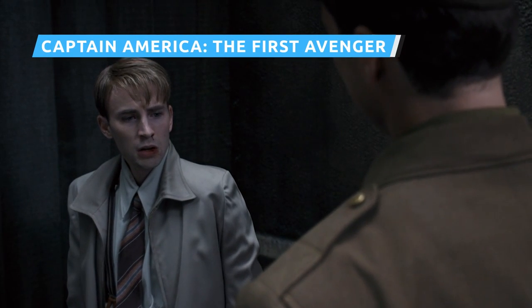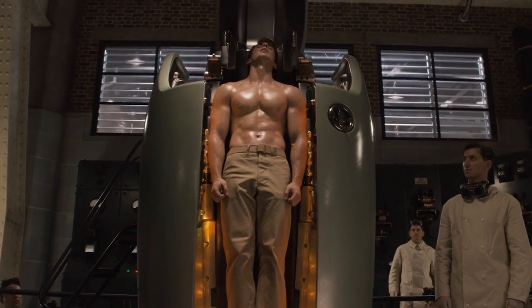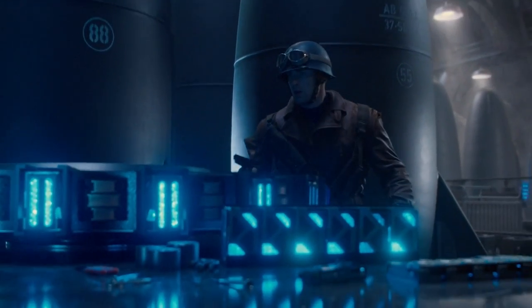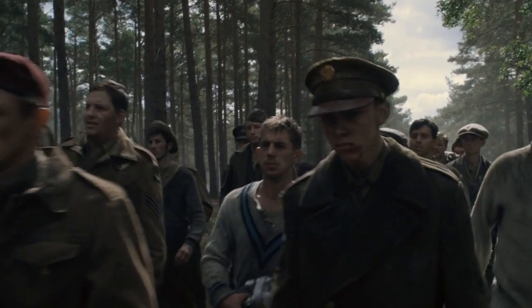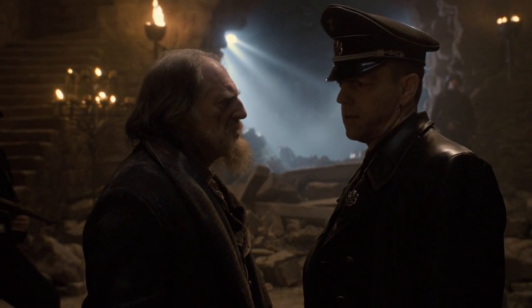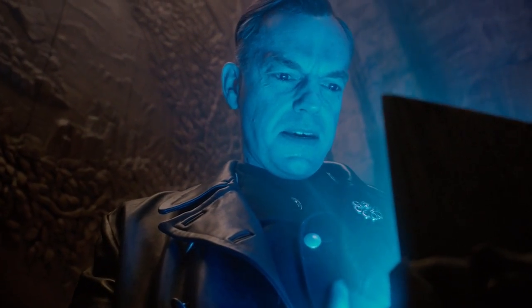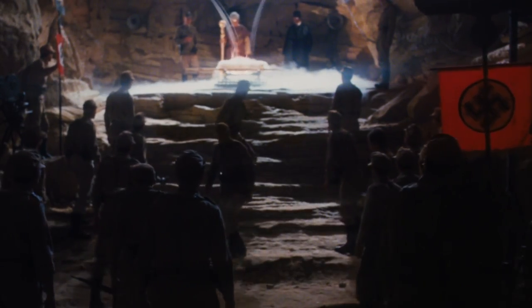Set during the Second World War, the first Captain America movie told the tale of how a scrawny, bullied kid from Brooklyn was gifted with a superhuman physique to match his super-heroic heart. An American adventurer in an iconic costume going up against German forces? If that sounds familiar, perhaps you've seen Raiders of the Lost Ark. There's a line of dialogue uttered by the Red Skull — about the Fuhrer digging for trinkets in the desert — that's meant to remind you of Hitler's quest to find the Ark of the Covenant in Raiders.